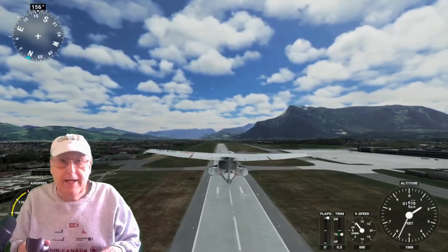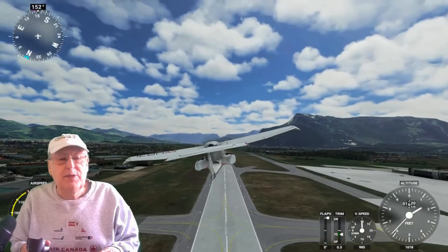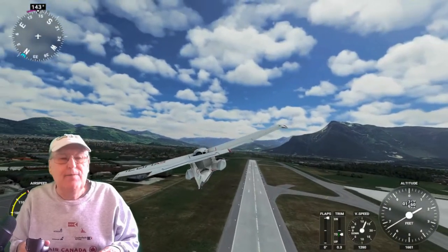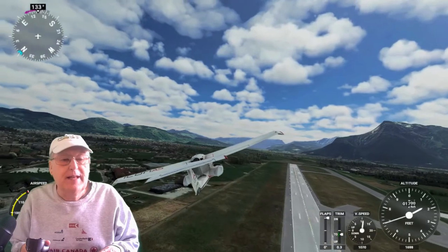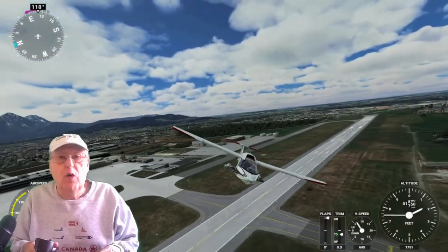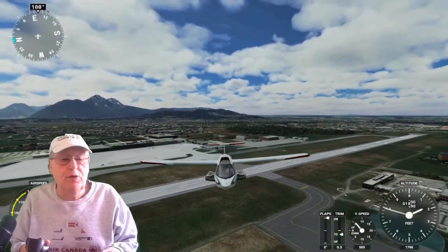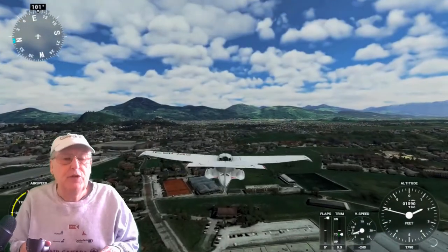Beautiful day to go flying — puffy white clouds. Let's go south and do a quick little view over the city of Salzburg. Can't help myself. Nice view behind. We're going to pick up the Salzach River as we go south. It'll ride along our whole route — at least half of it.